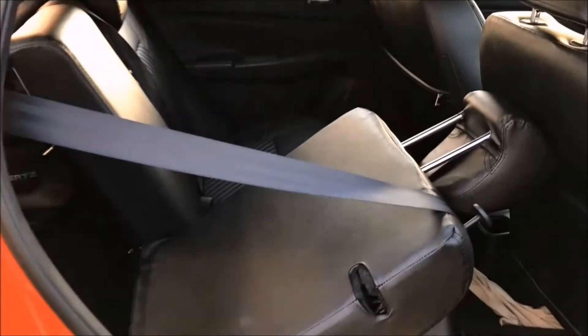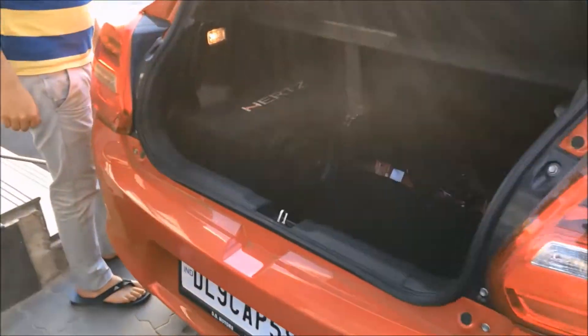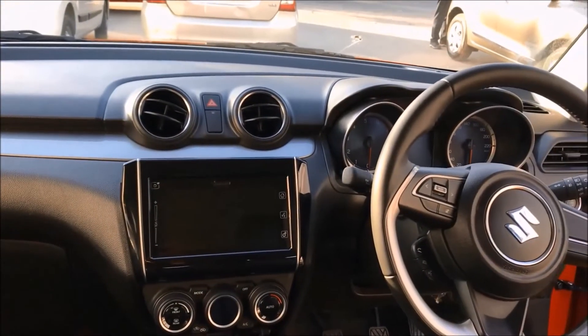You can split the rear seat in the ratio of 60:40. The size of the boot has also increased and now it is 268 litres. There's a huge change in the interiors of the car — they make it look like a premium hatchback.